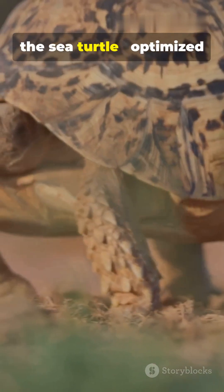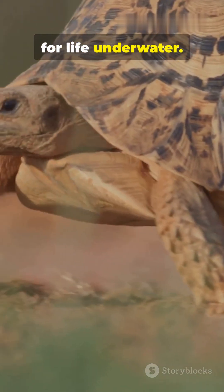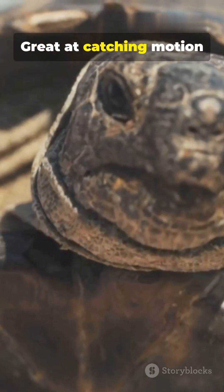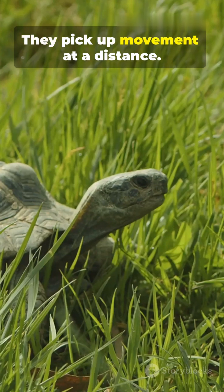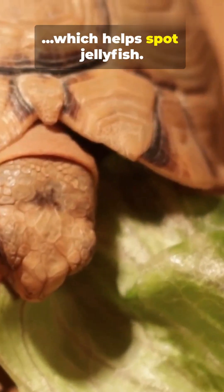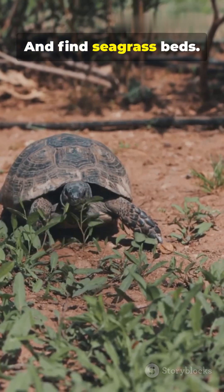On the right, the sea turtle — optimized for life underwater. Water bends light, so their lenses favor blue-green wavelengths. They're great at catching motion through the water, picking up movement at a distance, and seeing underwater colors better, which helps spot jellyfish and fine seagrass beds.